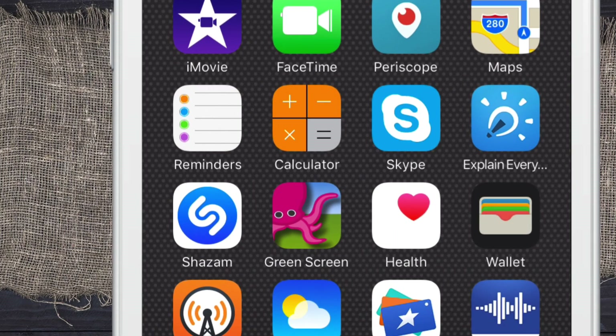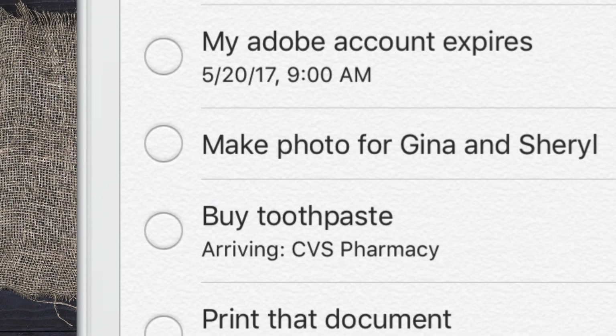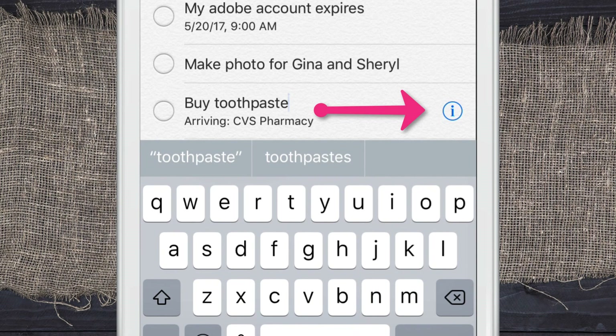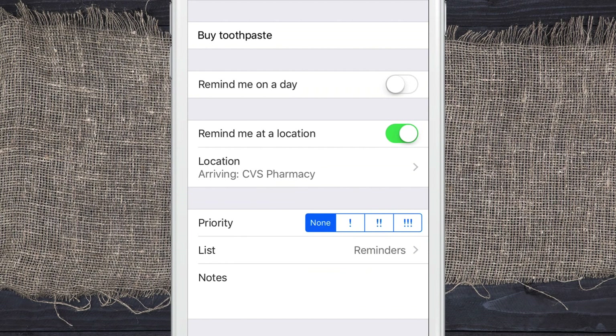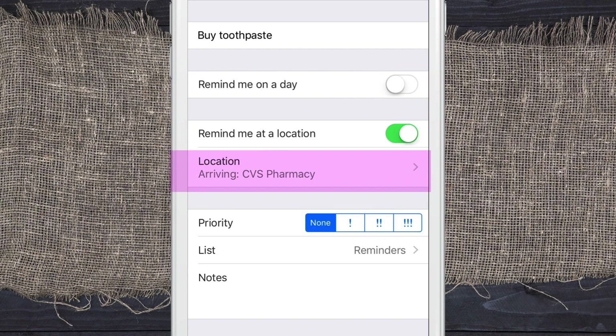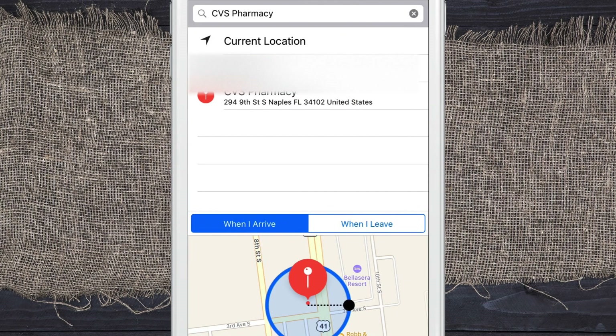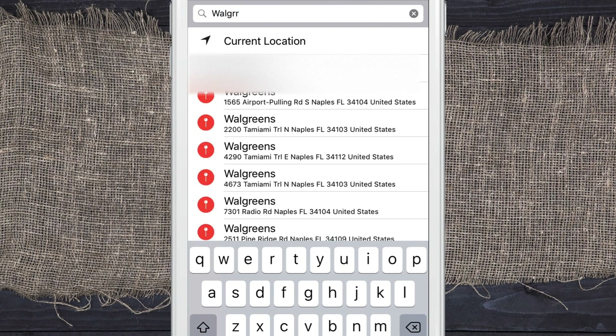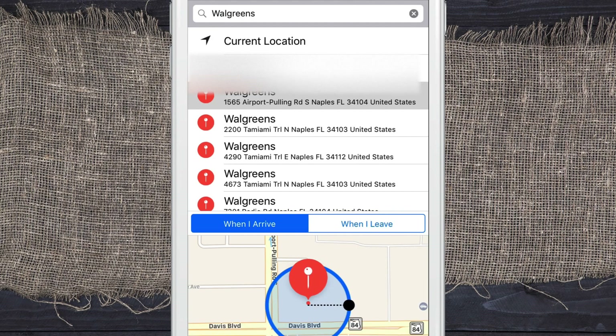But wait, there's more. Open up Reminders on your iPhone and go to the reminder we just made — 'buy toothpaste.' Click on it once, then click on the little info icon. You can see that 'remind me at a location' is on, showing arrival at CVS pharmacy. Click the arrow next to it if you want to change the location — type in Walgreens, for example, and it'll pull up Walgreens in your local area. Pretty cool.